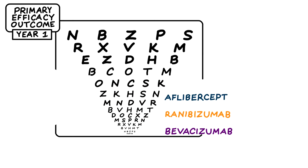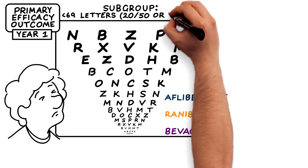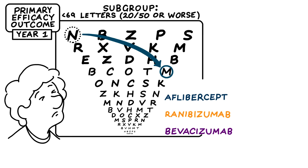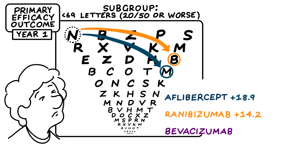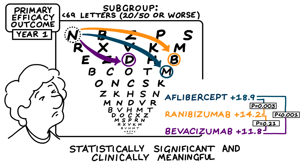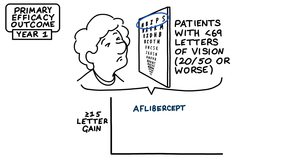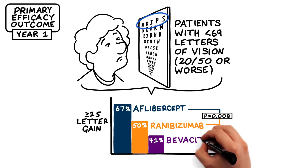The reason the aflibercept group did better was driven by efficacy in the subgroup of patients who had the worst vision — those with less than 69 letters. In this group, treatment with aflibercept saw a mean visual acuity letter score improvement of 18.9, compared to 14.2 with ranibizumab and 11.8 for bevacizumab. This was both statistically significant and clinically meaningful. For patients with visual acuity of less than 69 ETDRS letters, aflibercept offers a 34% greater chance of a three-line gain in vision versus ranibizumab and a 63% greater chance versus bevacizumab.